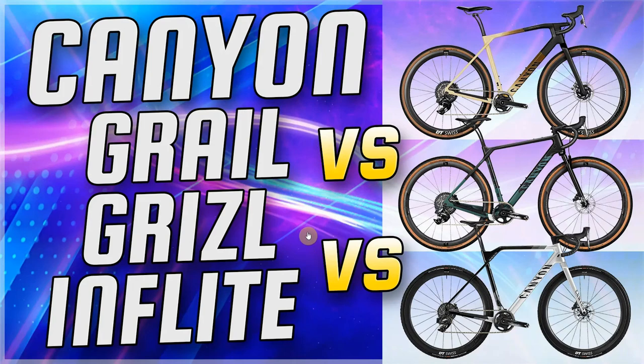Hello everybody. In today's episode from Bicotic, we've got the Canyon Grail versus the Grizzle versus the In-Flight.